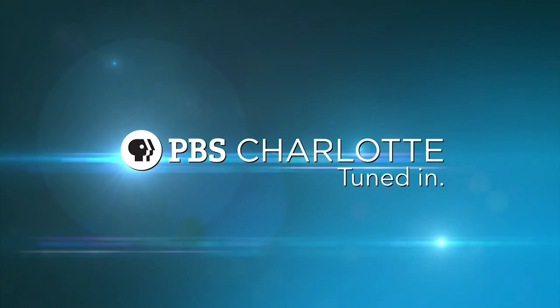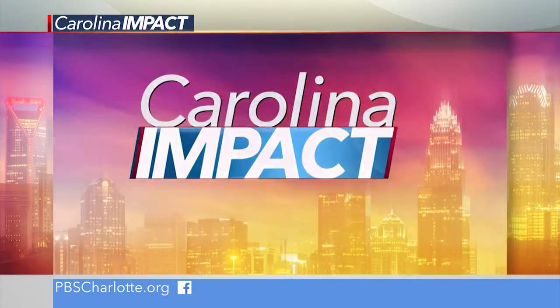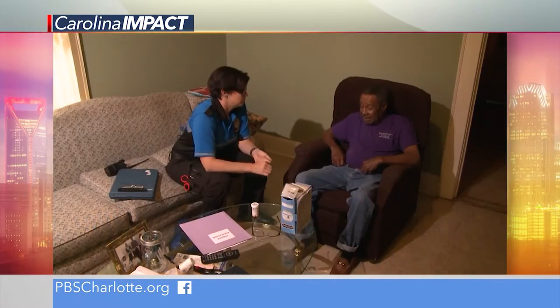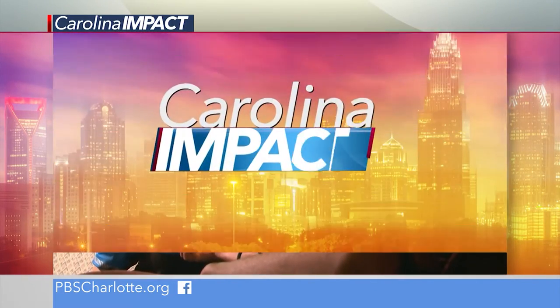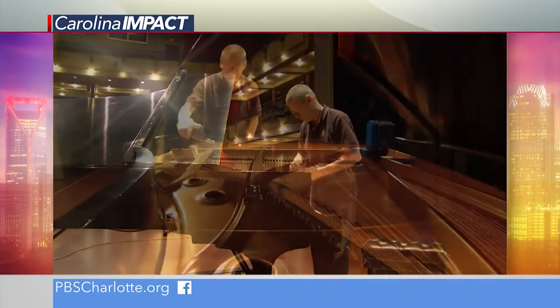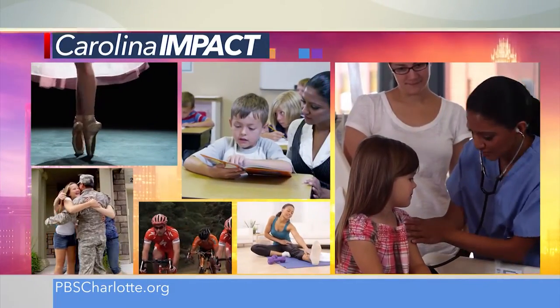This is a production of PBS Charlotte. Just ahead on Carolina Impact: mammograms may not be the only way to detect breast cancer. Up ahead, a new blood test that may play a role in early detection. A new program in Cabarrus County has paramedics making house calls, reducing hospital readmissions and saving taxpayers money. And we head to Davidson to meet a man who's tuned hundreds of pianos across Charlotte. Carolina Impact.